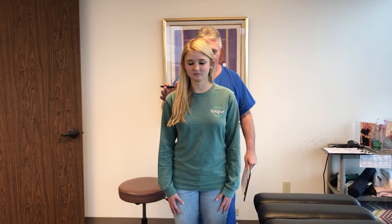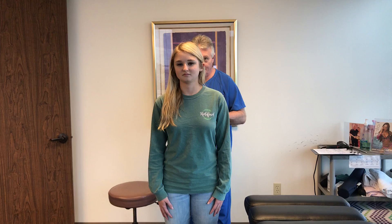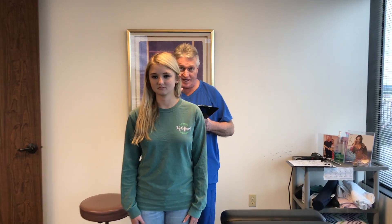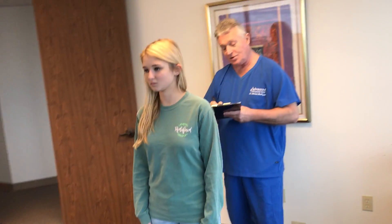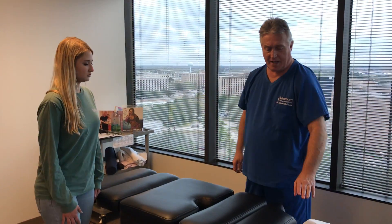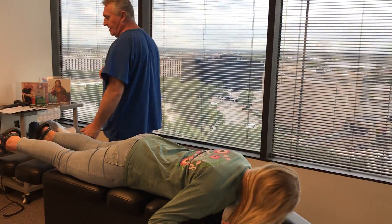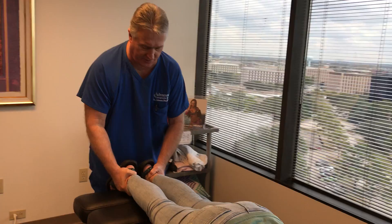Let's have you close your eyes and bend your head forward and backwards for me, please, Haley. And then back to neutral. I can tell she's a side sleeper because her head's forward to the right and turned to the right. Pelvis has shifted right of center as well. I did some orthopedic neurological tests on her already. She had positive foraminal compression tests, maximum bilaterally.